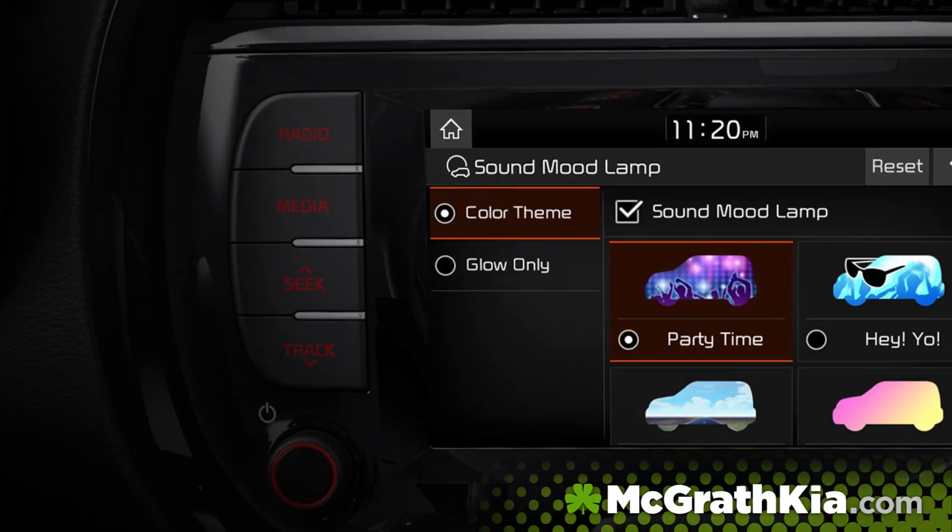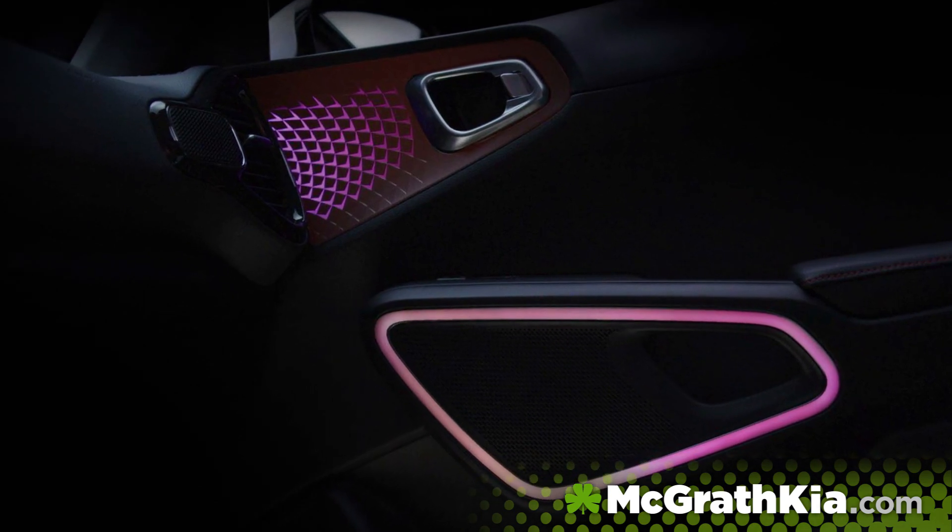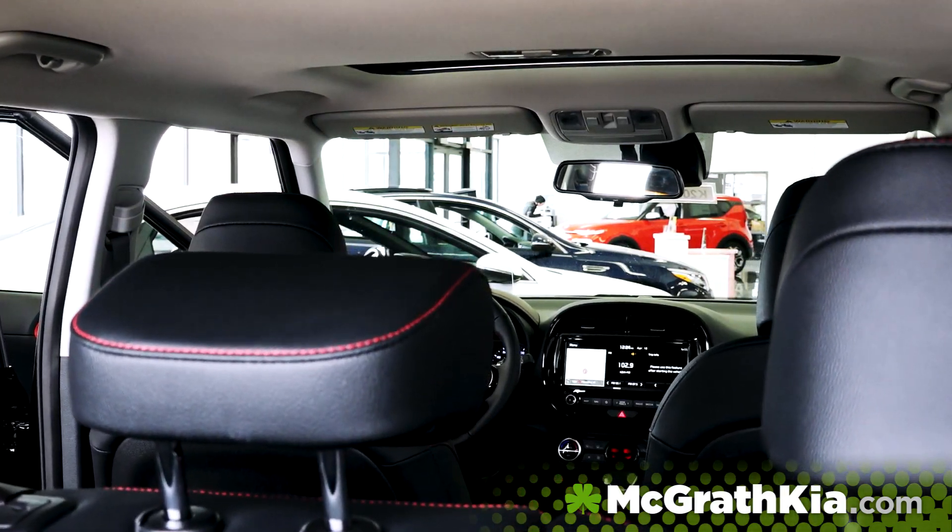Keeping with that cabin experience, there are multi-colored speaker lights that you can modify to your preference, as well as sync with your music.